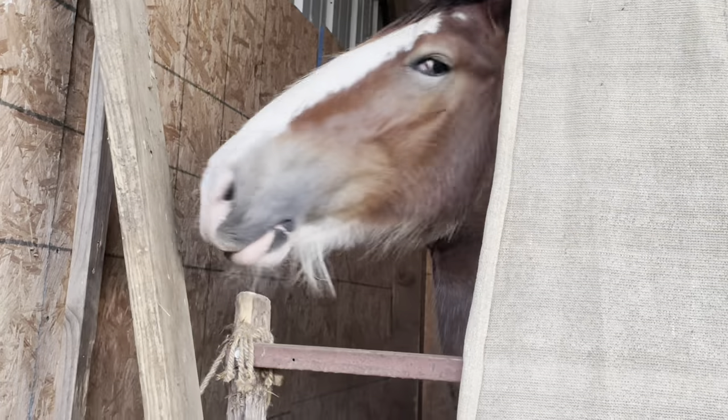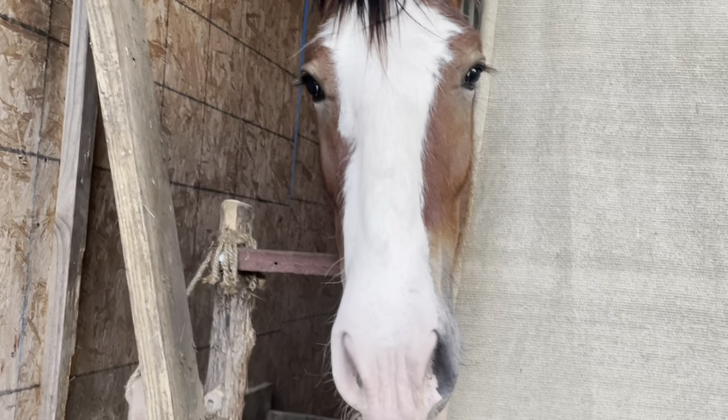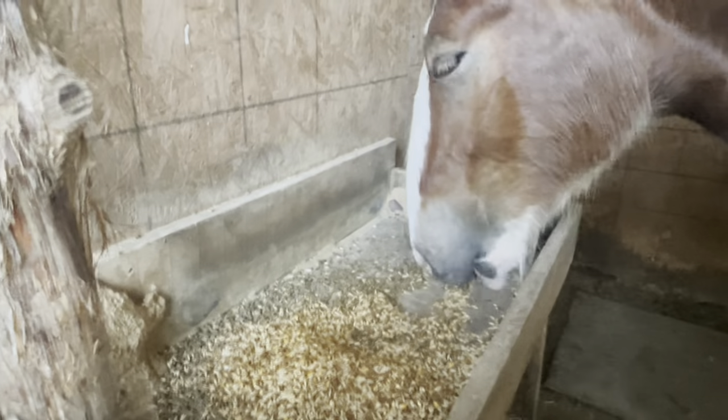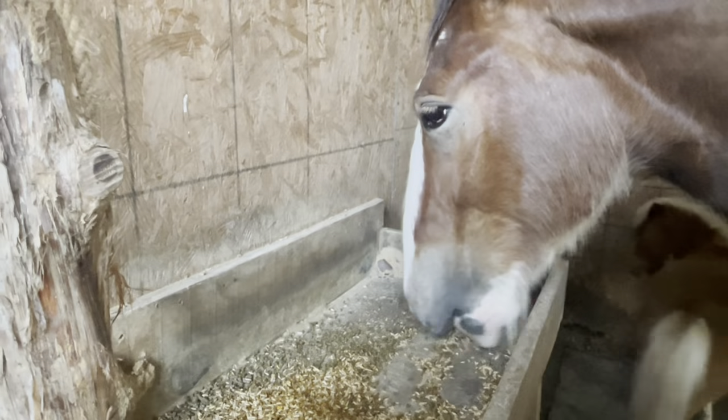Hi Oliver. Are you ready for dinner? Say hello to everybody. There's a little Colt — you want some Colt? I'll get you some. Oliver loves his dinner.